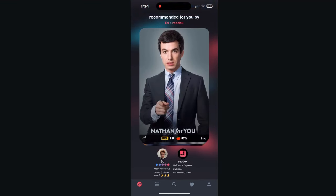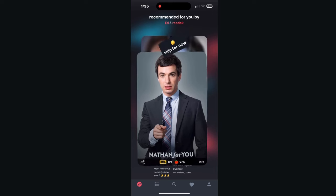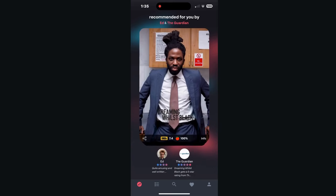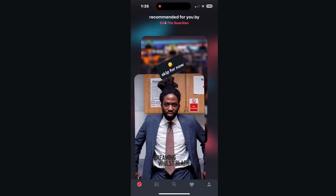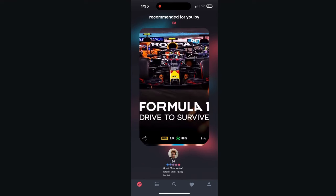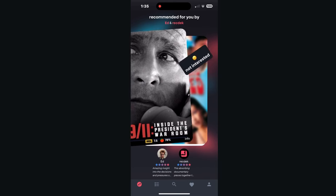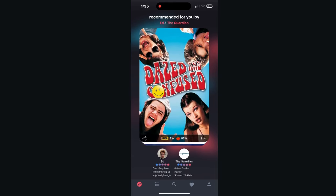Nathan For You — not really familiar with that one, so I'm going to skip it. Arnold, I'm going to skip it. But if you look at the bottom, you can see people that have already seen this. Ed has watched this and I can see his star reviews there. And if I'm interested in what Ed's been watching — a lot of these recommendations are from Ed — then I can get more information about that particular title.